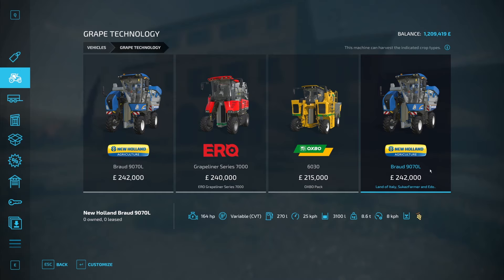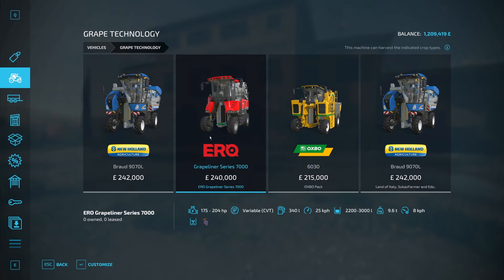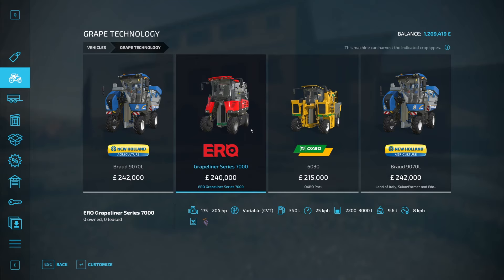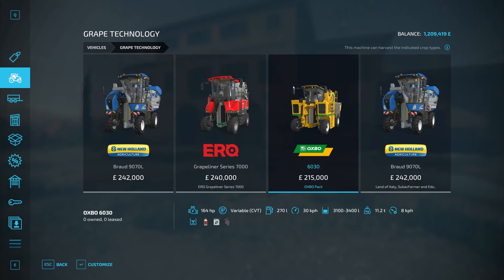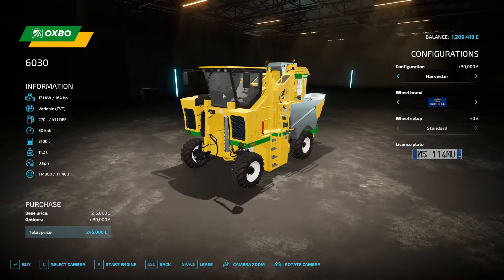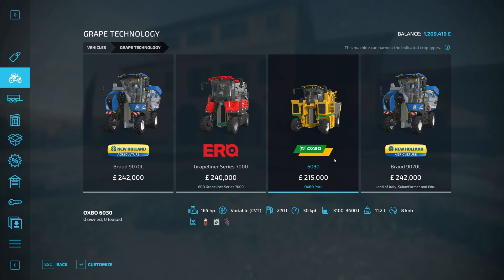This is the only white grape harvester we have, so obviously this is the one we need to use for our white grapes. I've decided to use the Oxbow, because one, I've never used it — I've used both of the others before. I'd much rather use this for the white grapes and then use something different for the red. The Oxbow would be the first bit of kit from the Oxbow pack that I will have used. Should be really good — excited for that. It is a bit quicker as well.